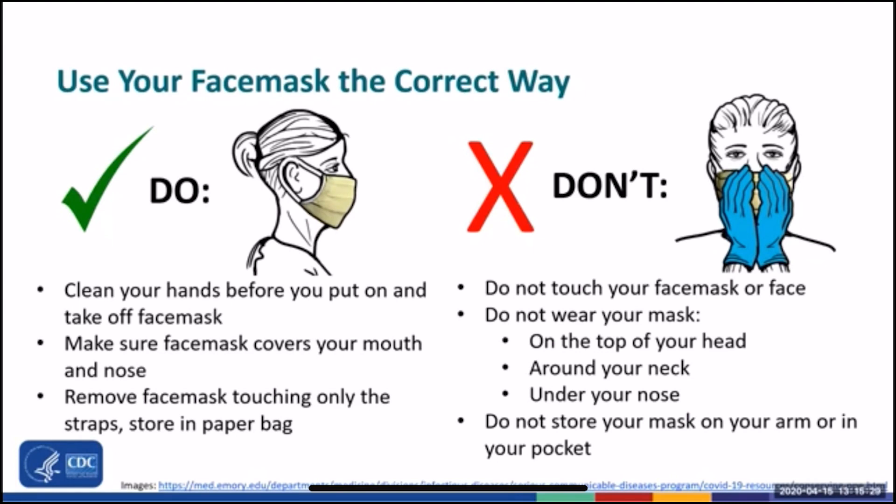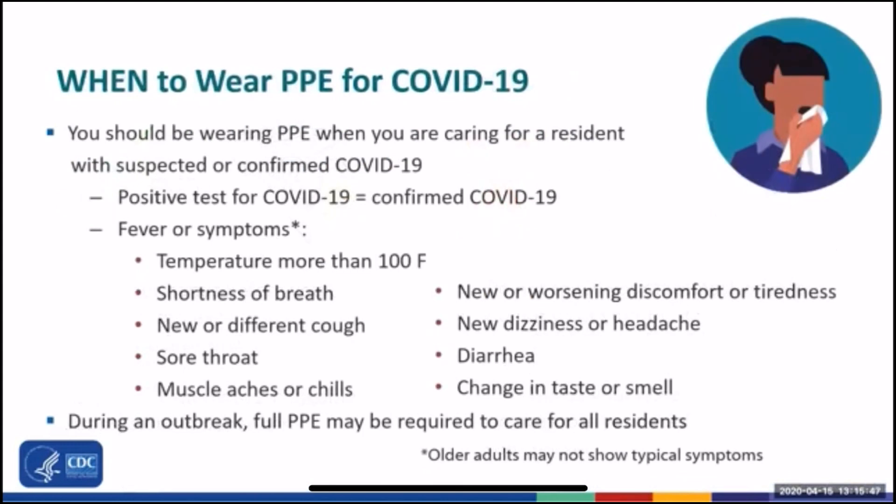Don't touch your face mask or your face. And make sure that you don't pull your mask down under your nose — your nose must be covered by the face mask. Don't wear your face mask on the top of your head, around your neck, or hanging off your ear. And don't store your mask on your arm or in your pocket.